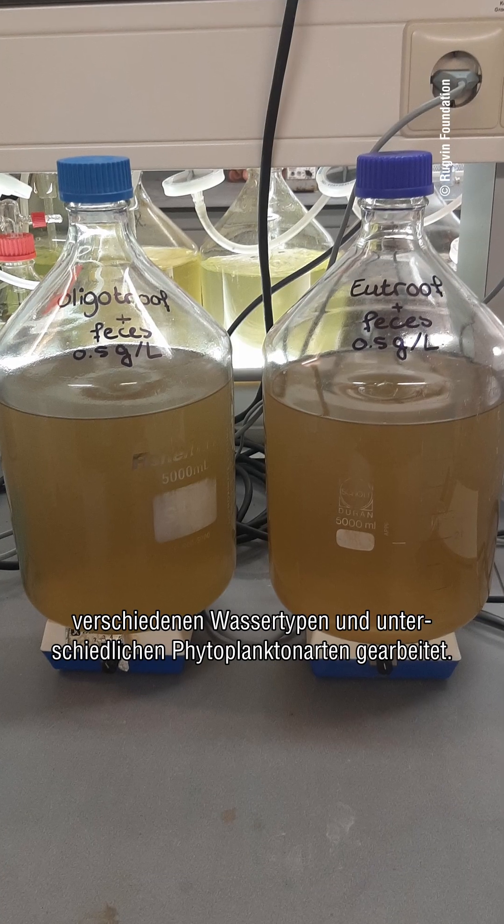I used a setup where I added water, poo, and phytoplankton to flasks and let them grow for several weeks. I experimented with different concentrations of poo, different water types, and different phytoplankton species.